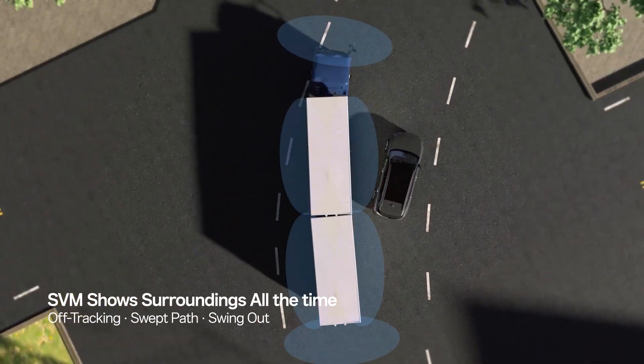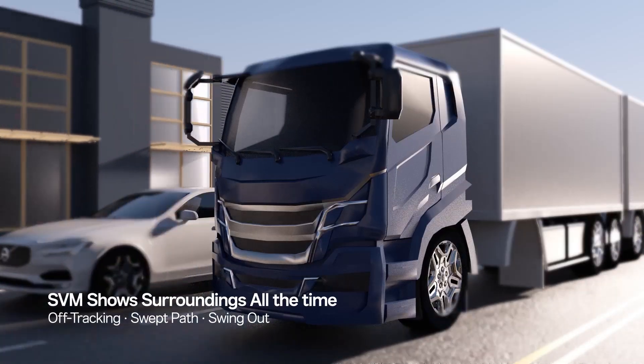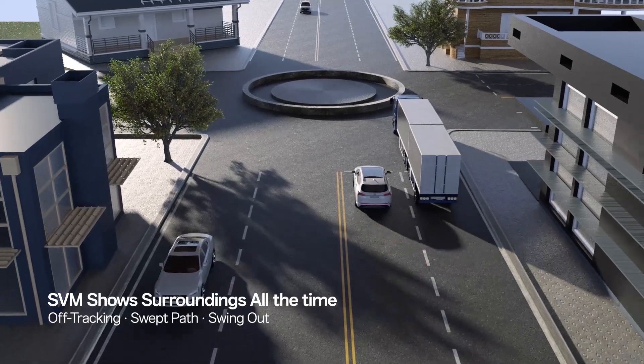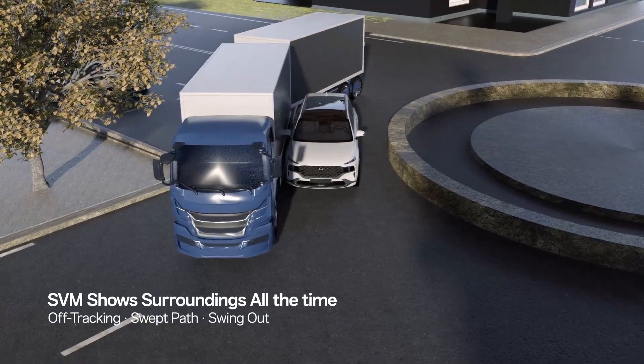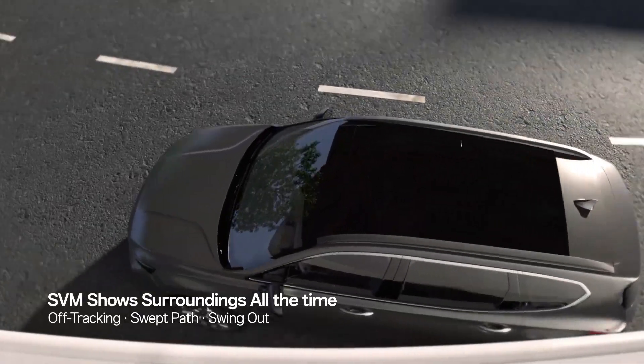There are many problems that can occur when the car is bigger. Accidents can be prevented in advance by checking the surroundings of long vehicles in real-time, such as off-tracking, swept path, and swing-out.